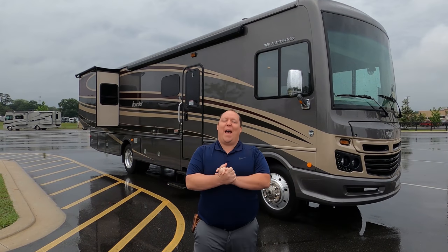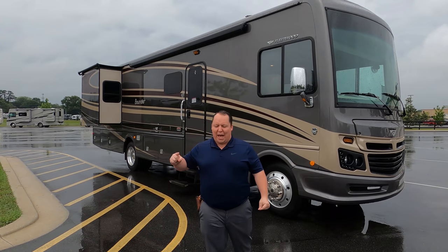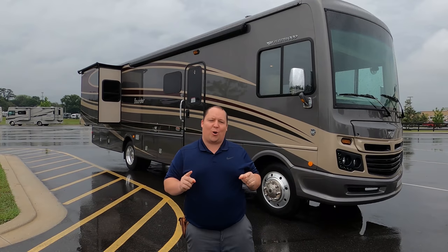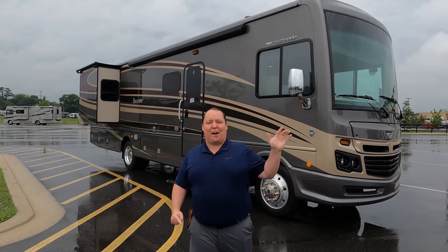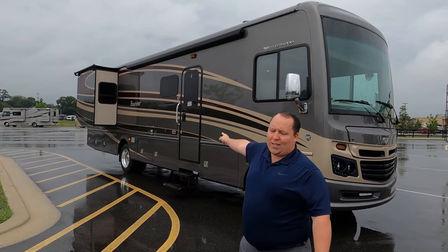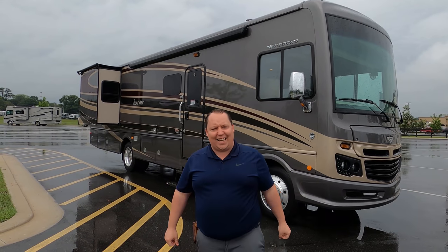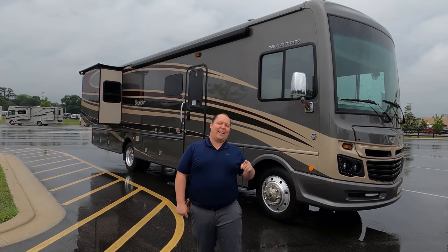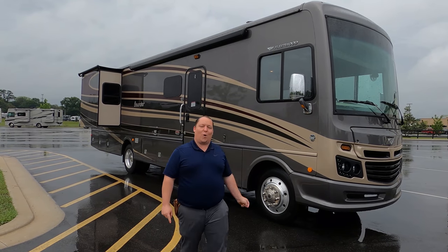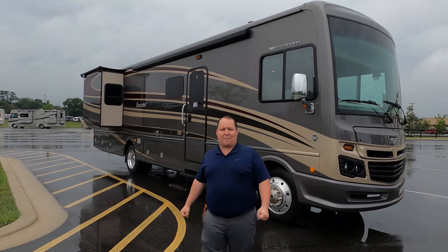Hey everyone, I'm Matt. Welcome back to another video. Today I'm super excited. We have a very special edition of Matt's RV Reviews. We're taking a look at a motorhome that a full-time family of five is going to be full-timing in. This is the 2016 Fleetwood Bounder Model 36E. We're going to take a look at the outside features first, then the inside features, then the owners of this motorhome are going to give you the three things they love and the three things they dislike about it.